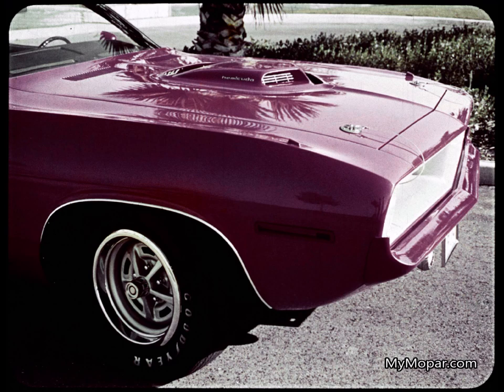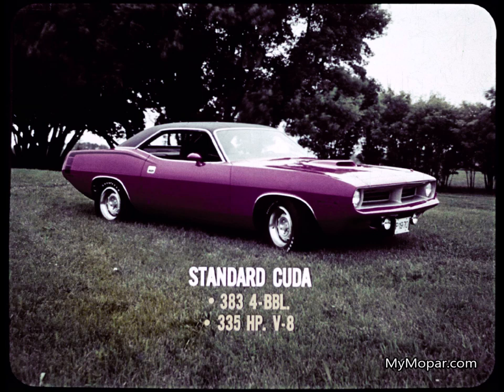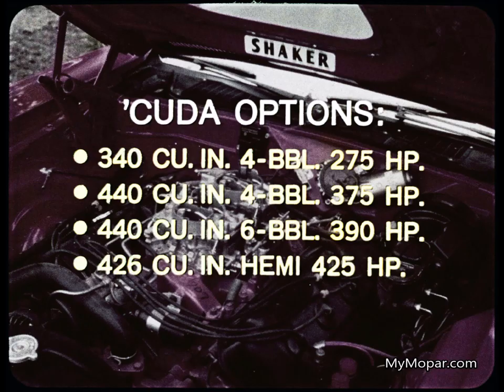It's the Cuda that performance buffs will recognize as the new king of the sporty cars. Under that shaker hood is raw power. The standard Cuda mill is the 383 four-barrel, 335 horsepower V8 of Road Runner fame, with four great power options: the 340 four-barrel 275 horsepower V8, the 440 four-barrel 375 horsepower V8, a 440 with three two-barrel Holley carbs set up for 390 horses, and the topper — the 426 Hemi at 425 horsepower.